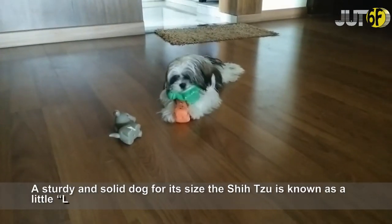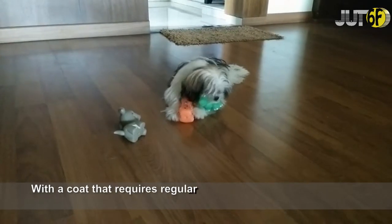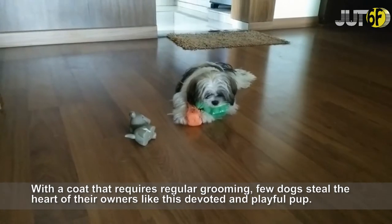A sturdy and solid dog for its size, the Shih Tzu is known as a little lion dog. With a coat that requires regular grooming, few dogs steal the heart of their owners like this devoted and playful pup.